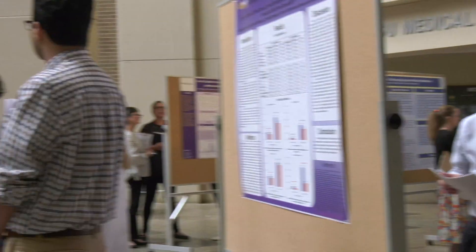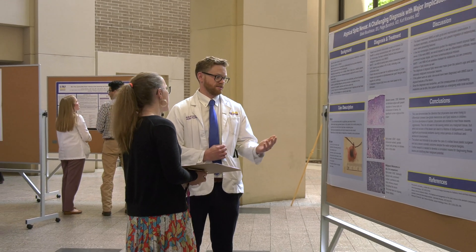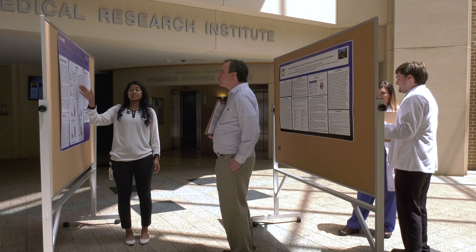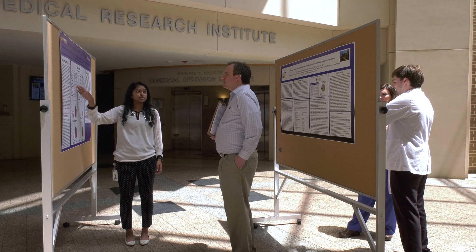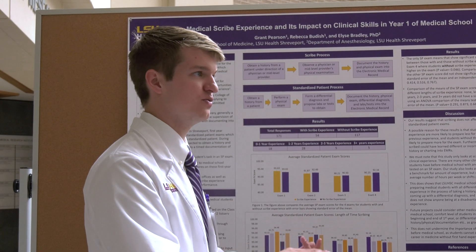We're thinking about topics in healthcare that matter to outcomes beyond just specific medications or basic science research — really introducing our students to opportunities to advance the field from more of a communication standpoint, from a quality improvement standpoint, and looking at clinical outcomes and things that patients are experiencing day to day.